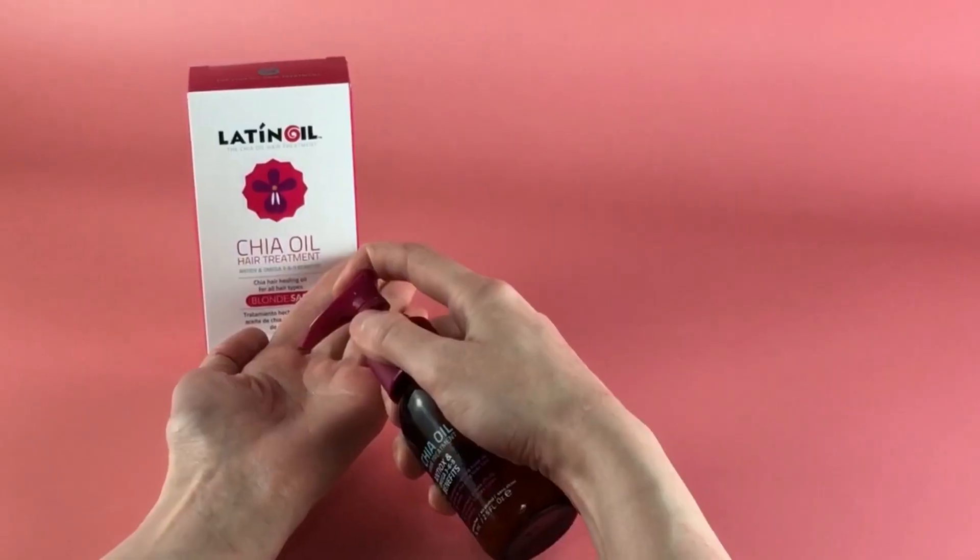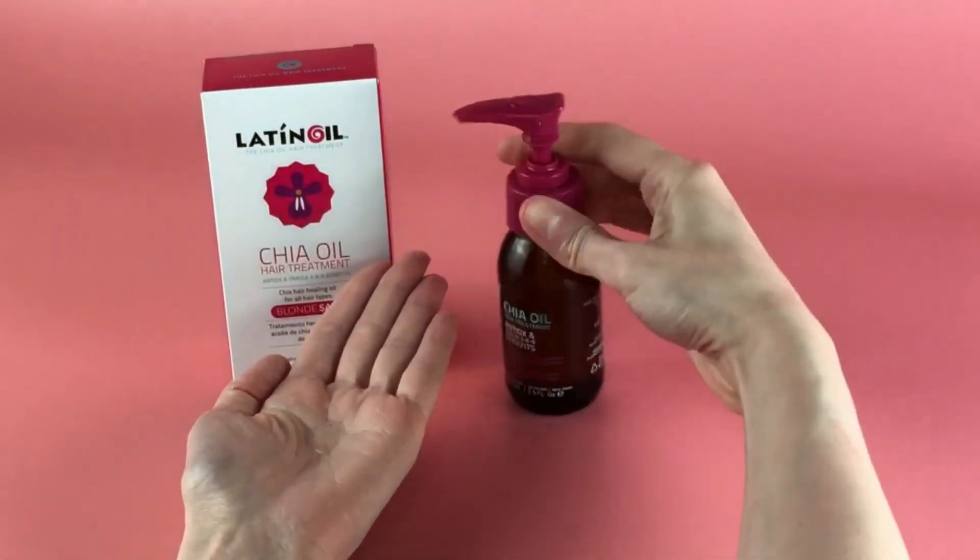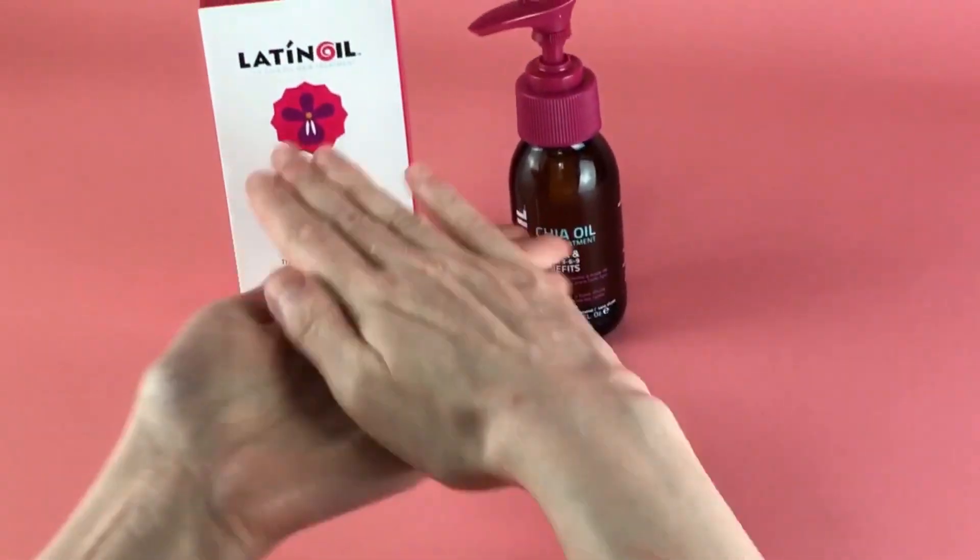I like to add a few drops to my palms, and then work it through my hair. The result? My hair is hydrated, soft, shiny, and bouncy all day.